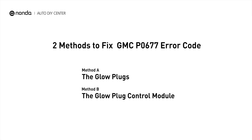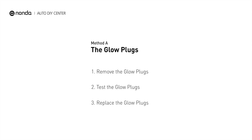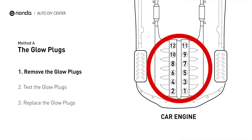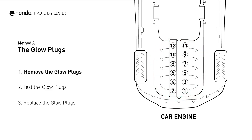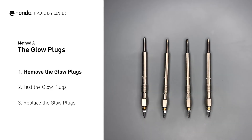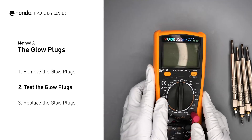Here are two of the most practical solutions to fix GMC's P0677 error code. Method A: the glow plugs. This glow plug is located on top of cylinder number seven. Carefully remove the glow plugs from the engine, then use a multimeter to proceed with a test on the glow plugs.